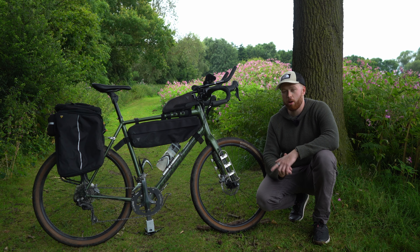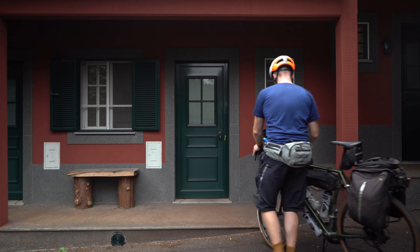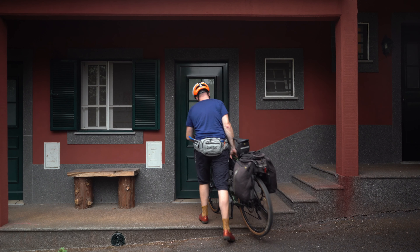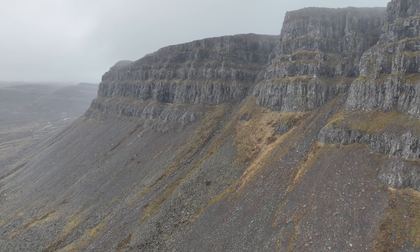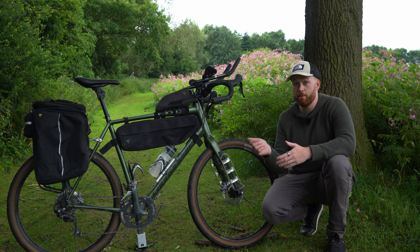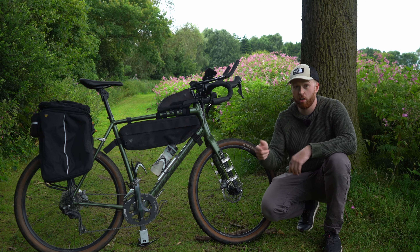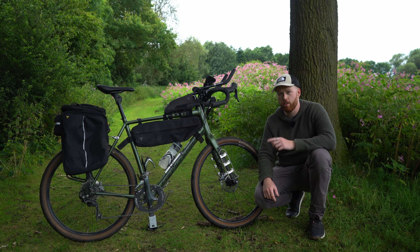So that's it — that's my Cannondale Topstone. Out of all the bikes I've owned, this has probably been the one I've enjoyed the most. For what I paid for it, it's been unbelievably good and taken me to some incredible places. I love it so much and I'll really be sad to let it go when it eventually gives up the ghost. Any questions about the bike, please let me know in the comments and I'll do my best to answer. Thank you so much for watching and I'll see you in the next video.